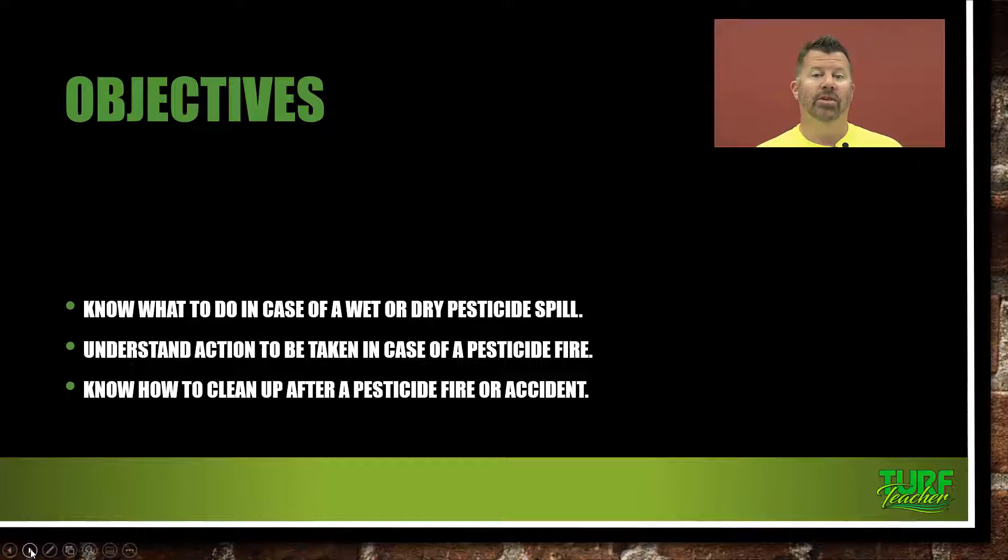All of these are major events that may or may not happen to you during your pesticide career or your horticulture career. So you need to pay close attention to this. We're talking about people's lives, damage to the environment, damage to people's properties — very serious stuff here. So let's get started with the course.